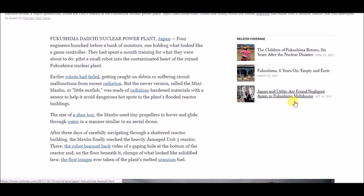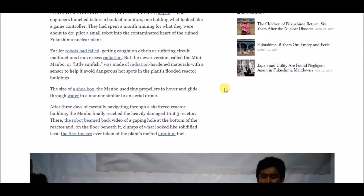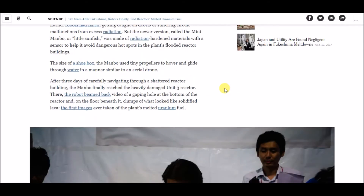Earlier robots had failed, getting caught on debris or suffering circuit malfunctions from excess radiation. But the newer version, called the mini manbo or 'little sunfish,' was made of radiation-hardening materials with a sensor to help it avoid dangerous hot spots in the plant's flooded reactor buildings. The size of a shoebox, the manbo used tiny propellers to hover and glide through water, similar to an aerial drone. After three days carefully navigating a shattered reactor building, the manbo finally reached the heavily damaged unit three reactor.